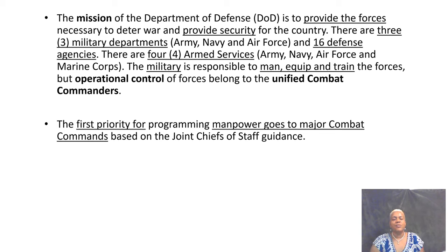The first priority for resources goes to the combatant commanders. The operational chain of command runs from the president to the SECDEF to these combatant commanders. The major combatant commands — NorthCom, SouthCom, AFRICOM, all of those — operate based on guidance from the Joint Chiefs of Staff.